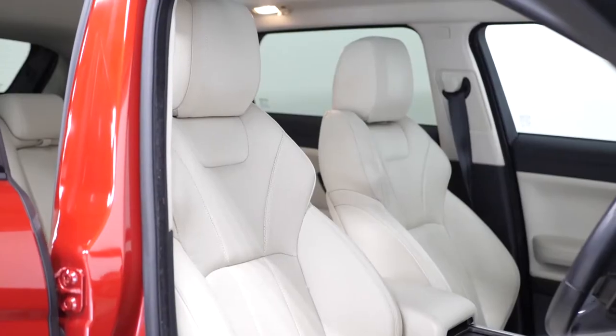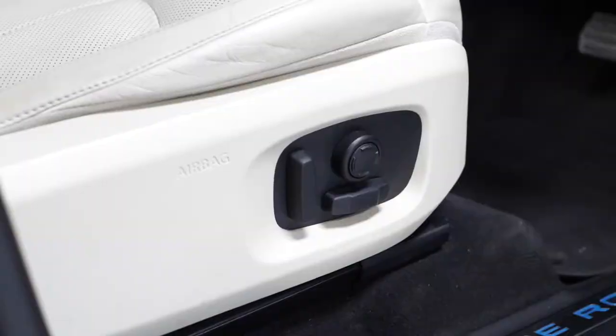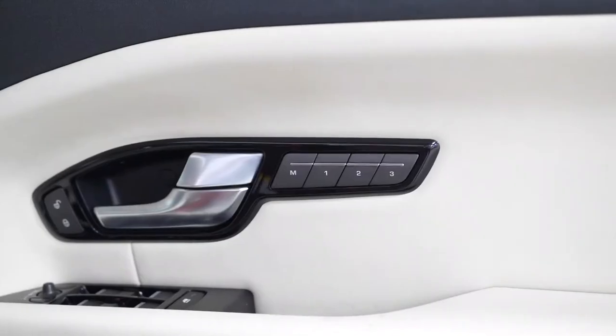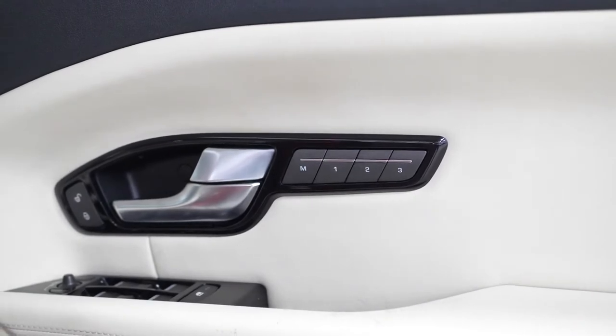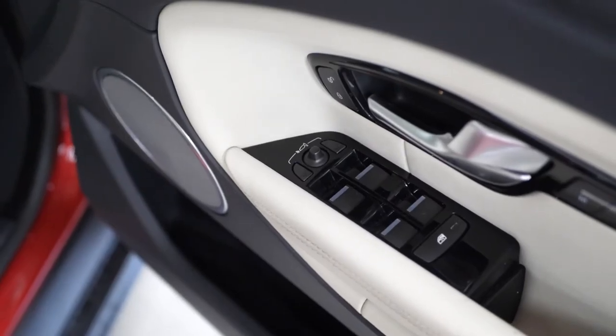A full leather interior with perforated seat centres, full electric functions for the driver and the passenger with lumbar control as well, the illuminated kick plates, memory functions for both front seats accessible on either door card including the speakers for the Meridian sound system. You also have exterior folding door mirrors.